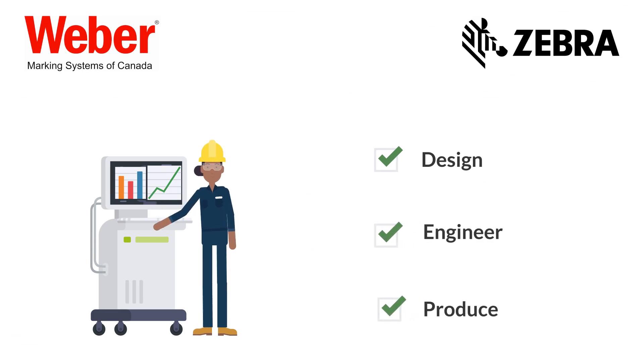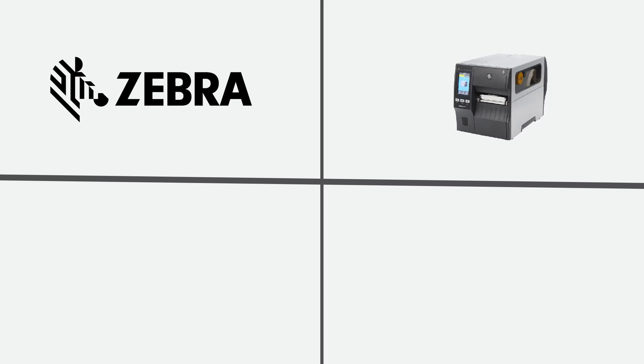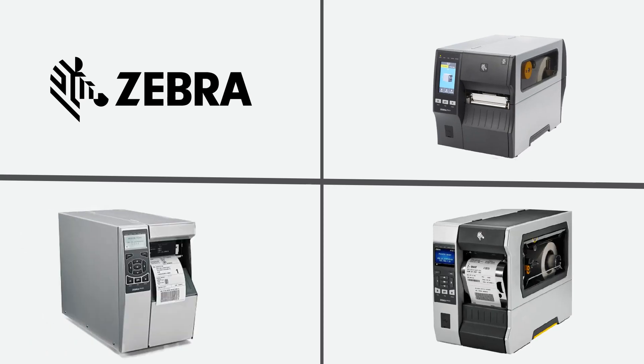We design, engineer, and produce versatile printing applications using rugged Zebra printers, such as the Zebra ZT400 series, 510 series, and 600 series, for dependable industrial printing with excellent quality and minimal maintenance.